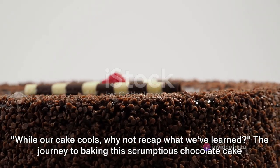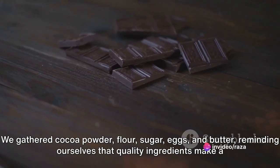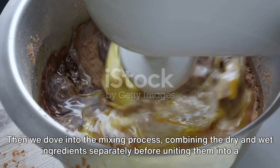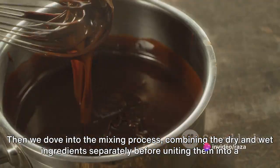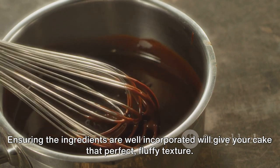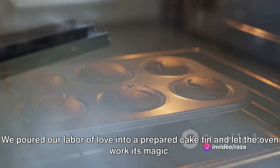While our cake cools, let's recap what we've learned. The journey started with the unveiling of the ingredients — cocoa powder, flour, sugar, eggs, and butter — reminding ourselves that quality ingredients make a quality cake. Then we dove into the mixing process, combining dry and wet ingredients separately before uniting them into a smooth chocolatey batter. Patience and precision are key: ensuring the ingredients are well incorporated will give your cake that perfect fluffy texture. Next, the baking — we poured our labor of love into a prepared cake tin and let the oven work its magic.